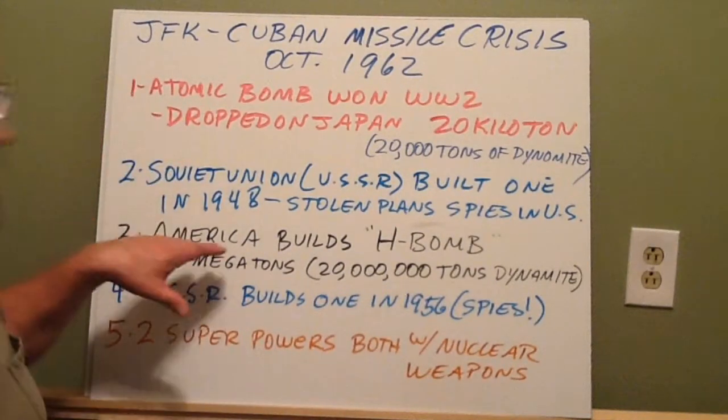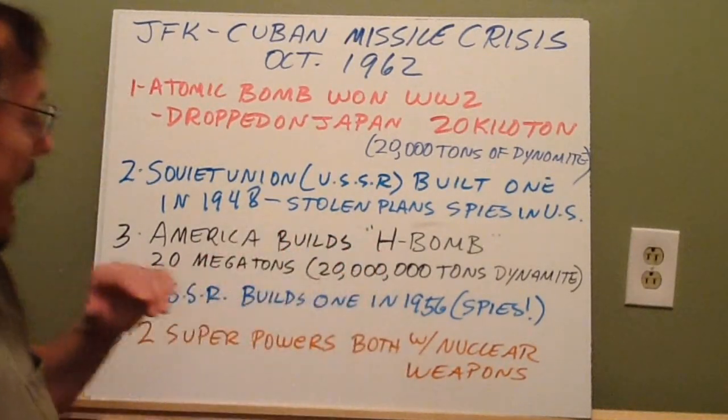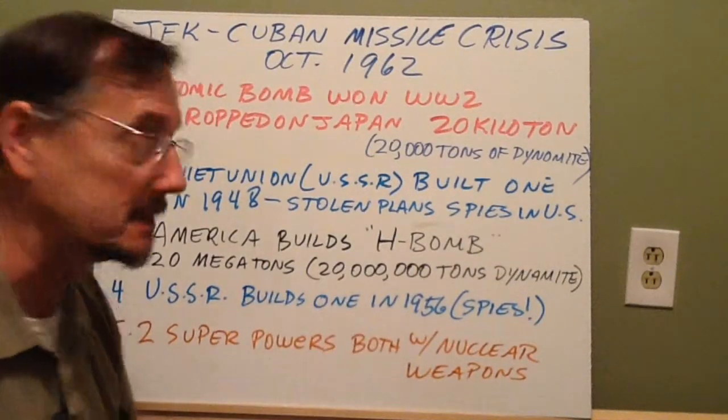We built the H-bomb. The Soviets built the H-bomb in 1956 — they had spies, right? And so all of a sudden, the world is divided into two halves: two superpowers, both with nuclear weapons.